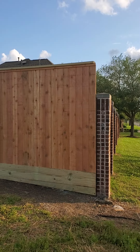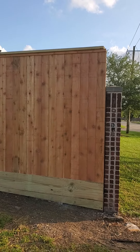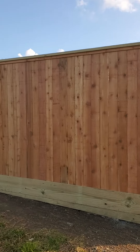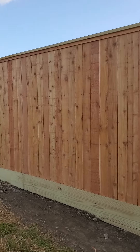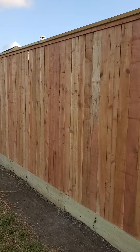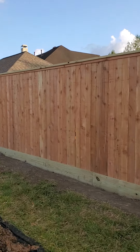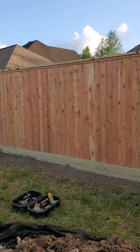2x12 rock bar, 2x6 cap, and I made some custom 1x2 cedar trim. Eight foot tall. What y'all think about this?